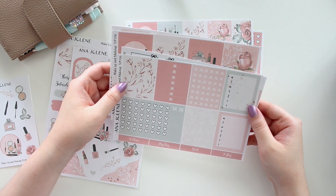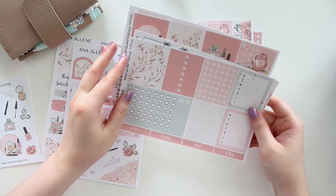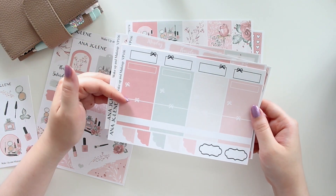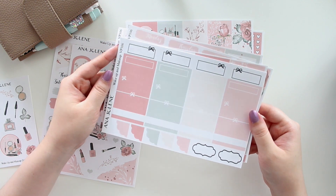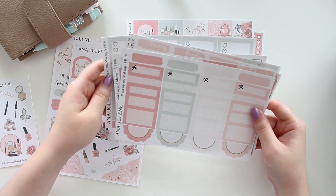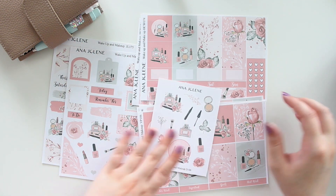Then we have the functional page with three sets of headers, a couple of sidebar options, page flags in various sizes, and a checklist. All of the headers at the bottom are scallop script headers. Then you have your fancy box page — all of these boxes have a scallop pattern, which is kind of signature to my shop. If you order the full kit you'll also get the full box checklist and the solid box page.